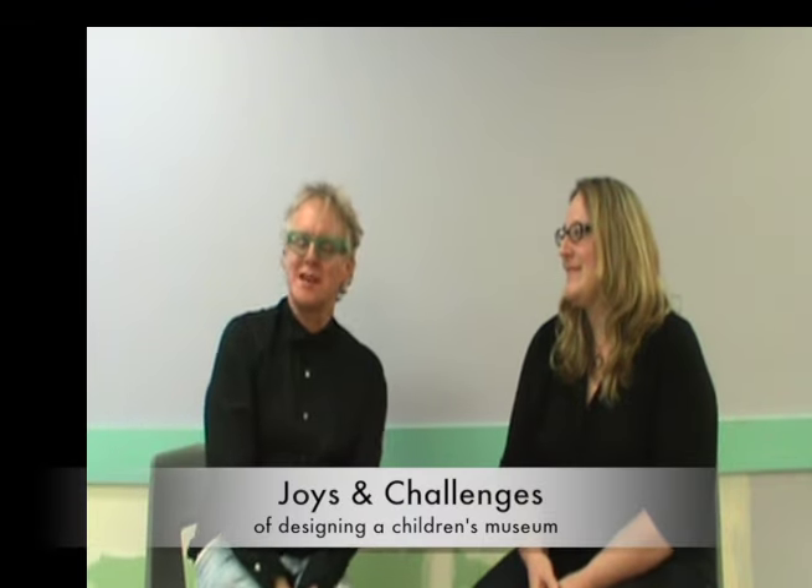The challenges and joys of designing for a children's museum — everything is joyful. It's what a great privilege to get to do this kind of work. The challenges on this project, the time, and just the sort of calamity of this terrible thing that happened.